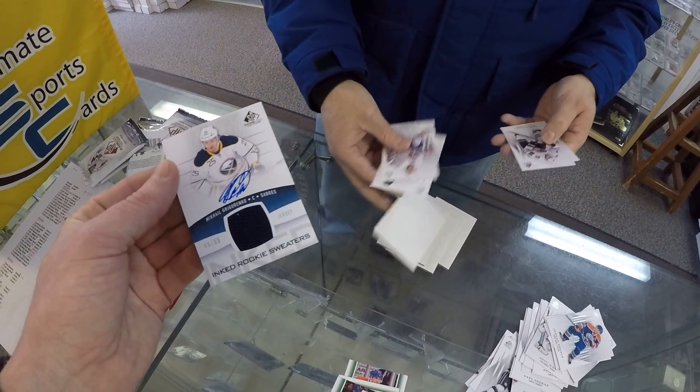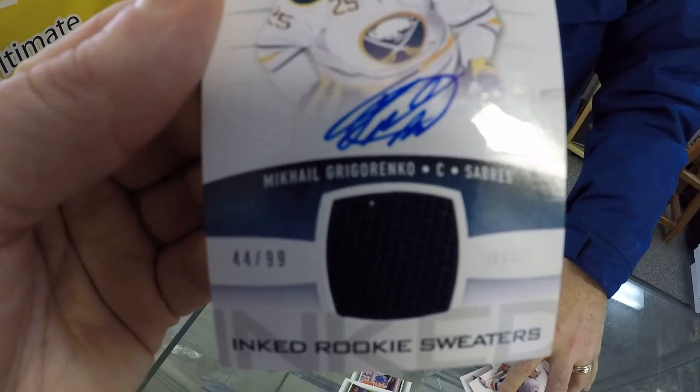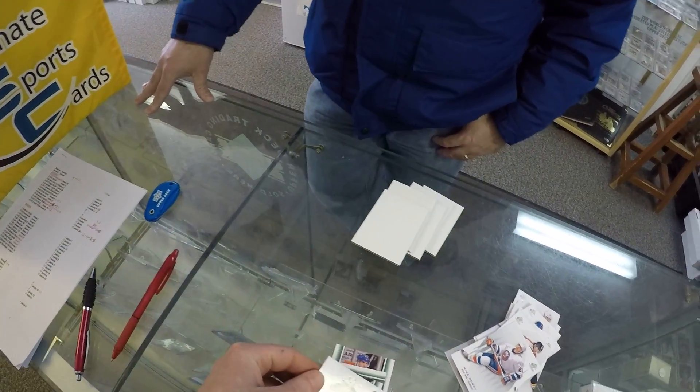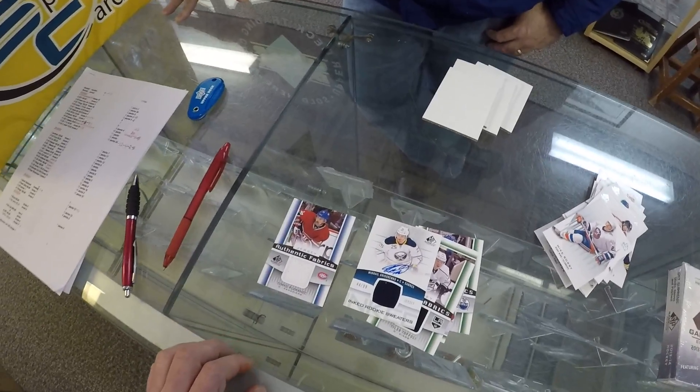That's a nice one — there we go! This is Mikhail Gorgorenko. It's a rookie ink sweater — an autographed jersey, numbered 44 out of 99. So there you go.